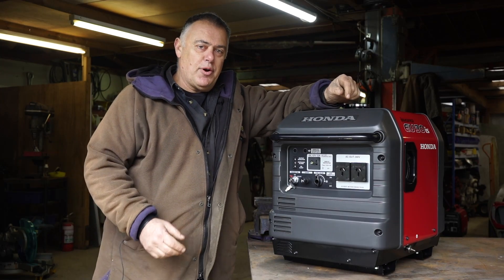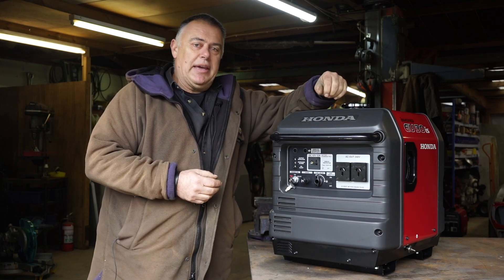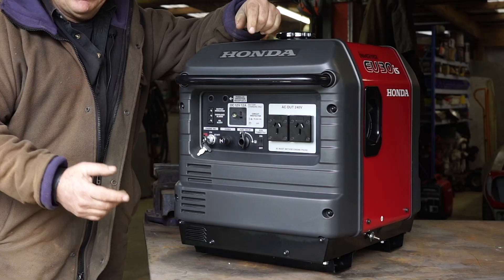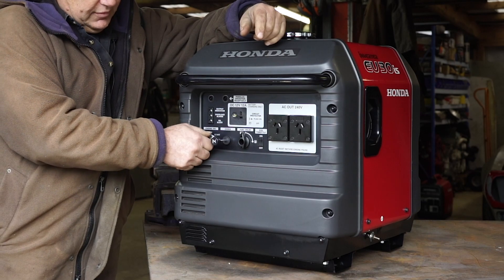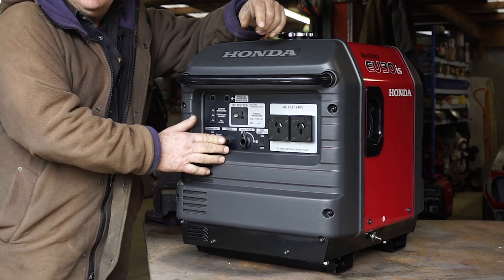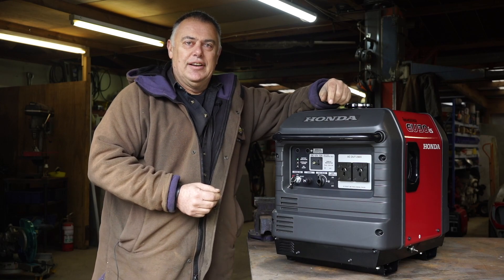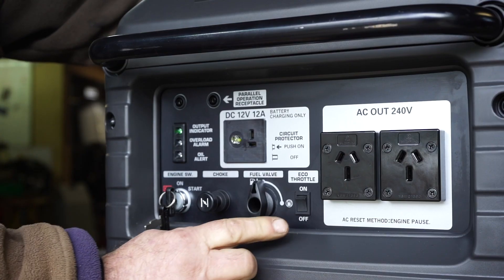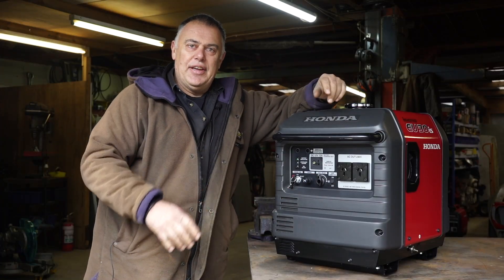I'm quite keen to fire this up — it's arrived here, it's cold. I'm picking in typical Honda fashion it's going to go first time. Let's go through it: fuel on, choke out, key — and as expected, away she goes. Quiet, smooth, and when we're ready, eco throttle on.